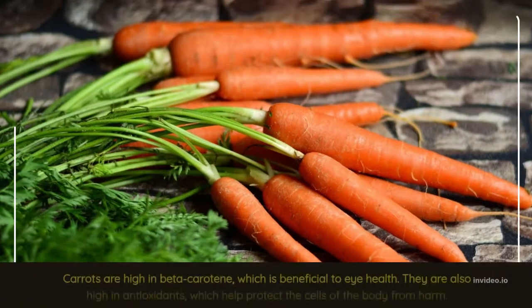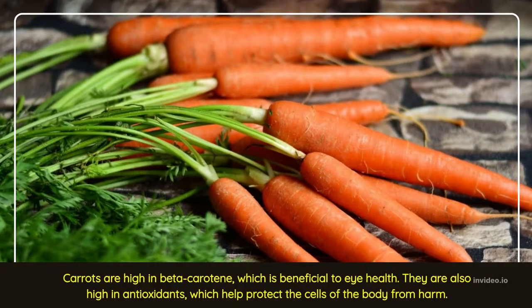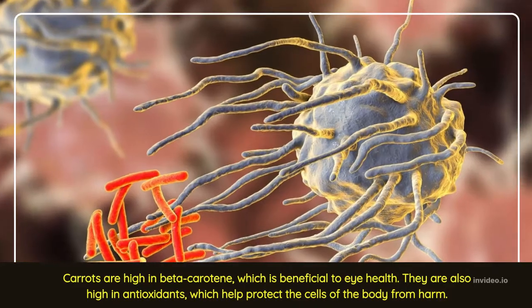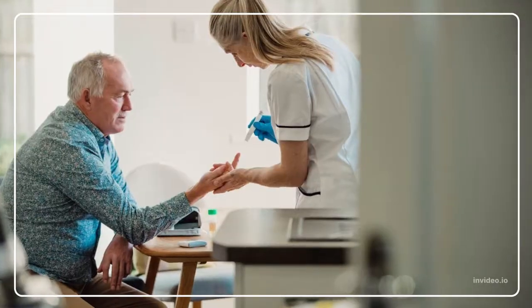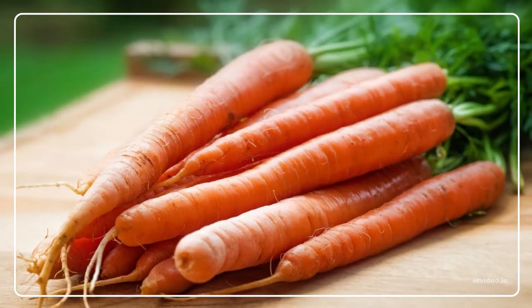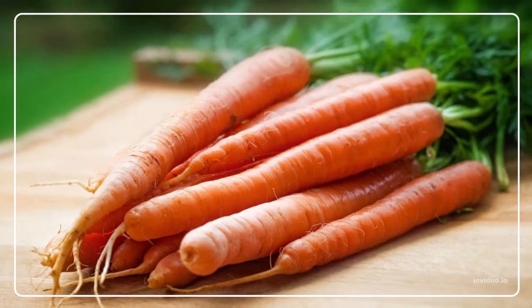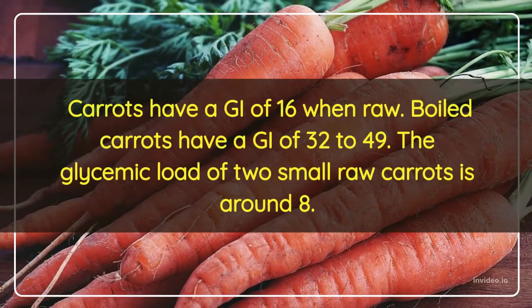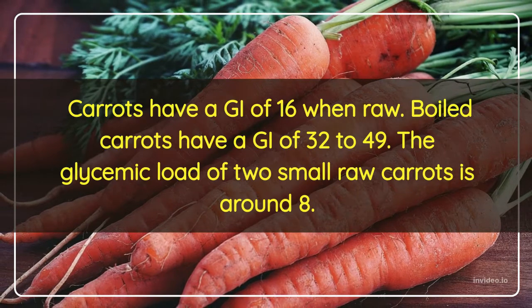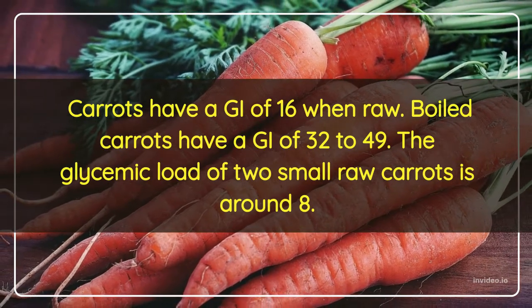Carrots are high in beta-carotene, which is beneficial to eye health. They are also high in antioxidants, which help protect the cells of the body from harm. If you have diabetes and are watching your blood sugar levels, carrots are a good choice — they are non-starchy. Carrots have a GI of 16 when raw, boiled carrots have a GI of 32–49, and the glycemic load of 2 small raw carrots is around 8.